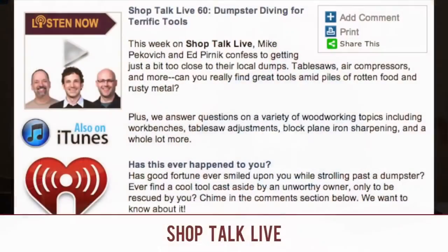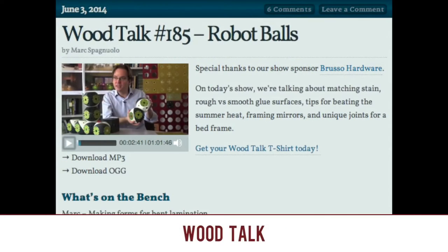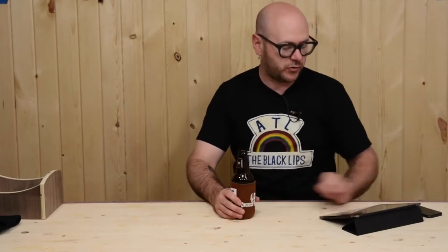Hey Kelly, I love you. Podcasts that came out this week: Shop Talk Live number 60 and Wood Talk number 185. If you're into audio podcasts about woodworking, check those two out.